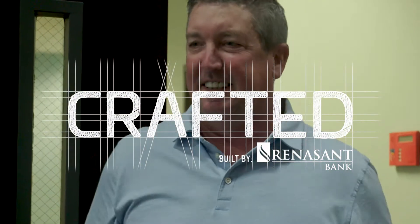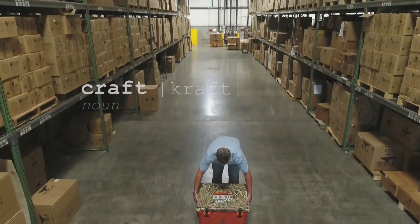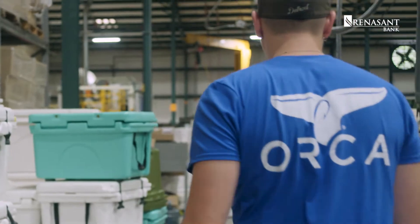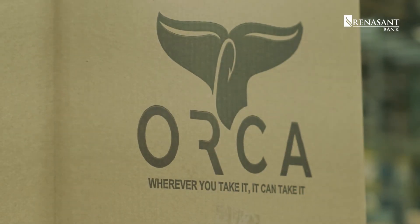My name is Cliff Walker. I'm the founder of Orca, and our craft is coolers. Orca stands for Outdoor Recreation Company of America.